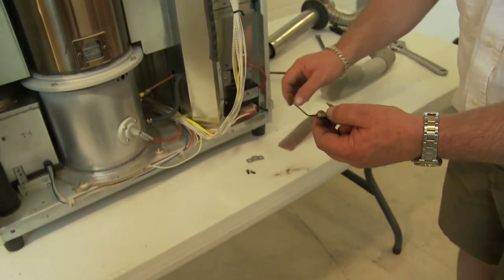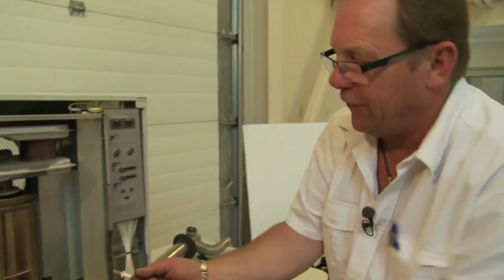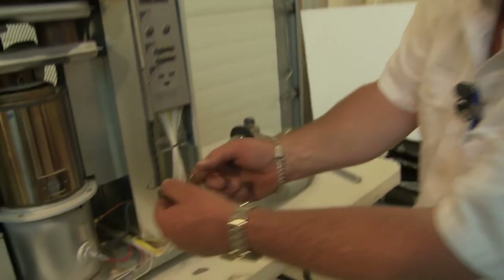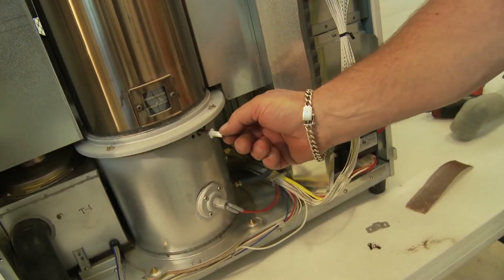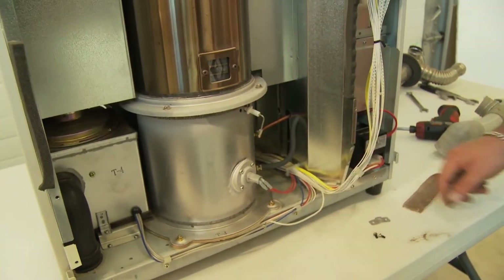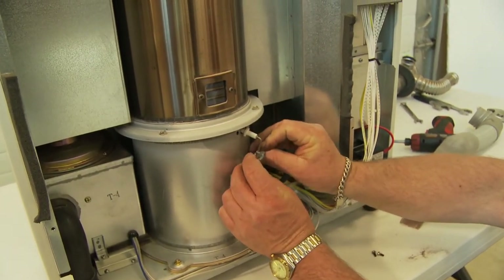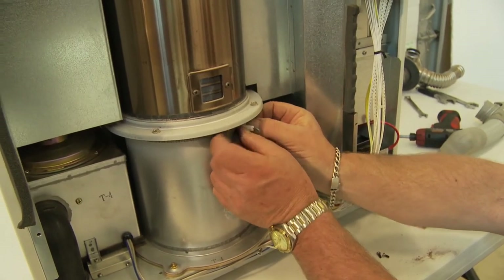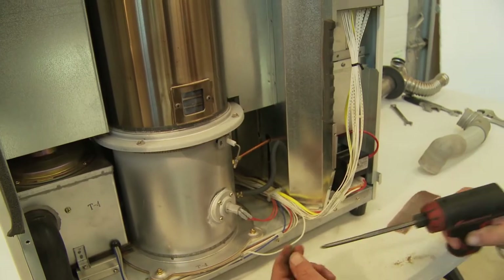When putting the flame sensor back in, come at it the same way it was removed — at the three o'clock position — so it can be put back into the hole, nested in, then rotated back down. Then take the bracket, bring it up onto the bottom, and put the screws back into the mounting bracket.